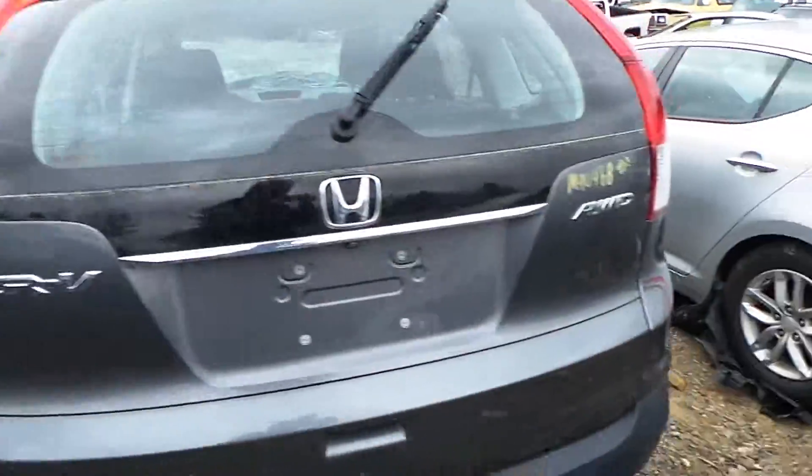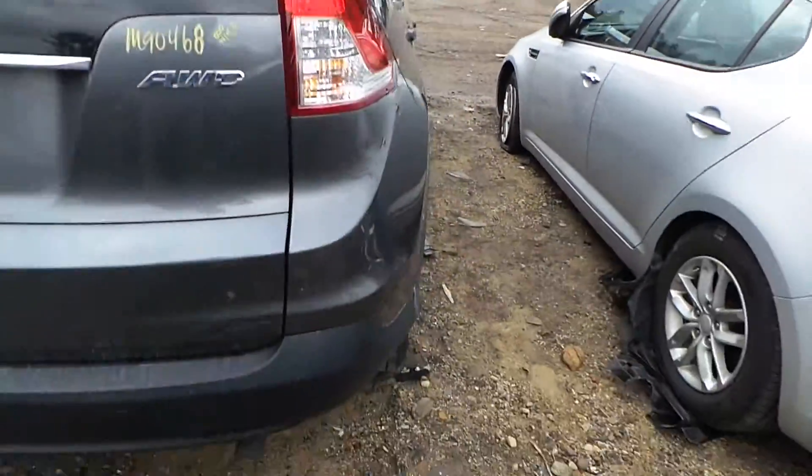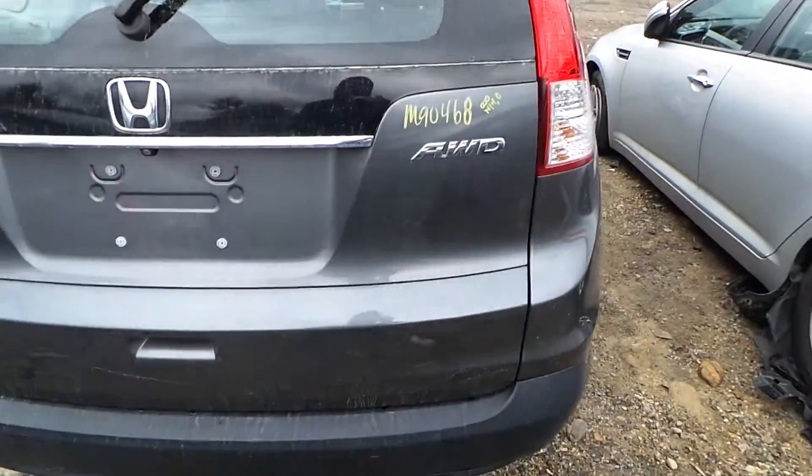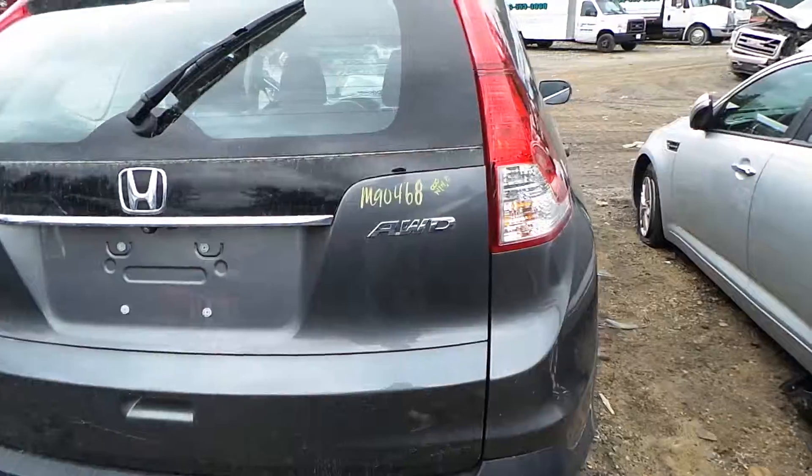We've got a good left hand tail light as well as a right. We have a good rear rebar. The rear lid gate is insurance quality showing no damage, and it comes with hinges and camera.